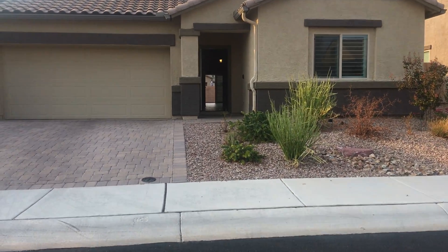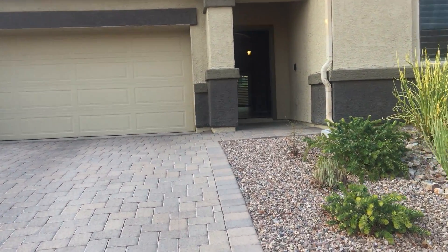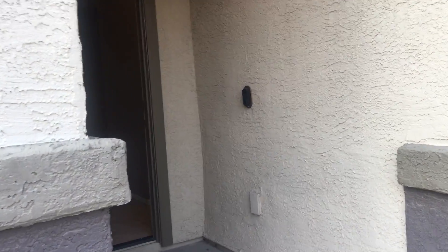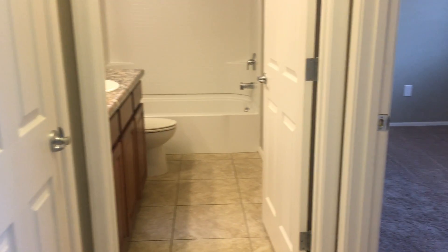Let's go ahead and take a look inside. This is a single-story four-bedroom, three-bath with a den, two-car garage. As we enter the front door you're going to see that we have tile in the main living area — tile everywhere but the bedrooms. As you enter the front door, if you go to your immediate right you're going to have a bathroom and a bedroom.